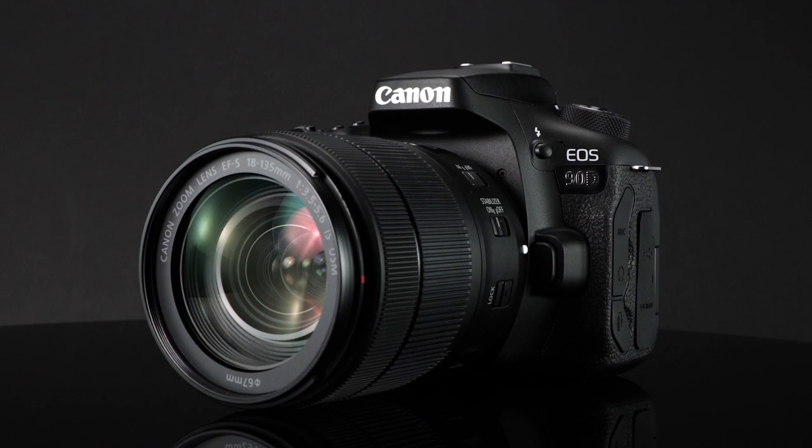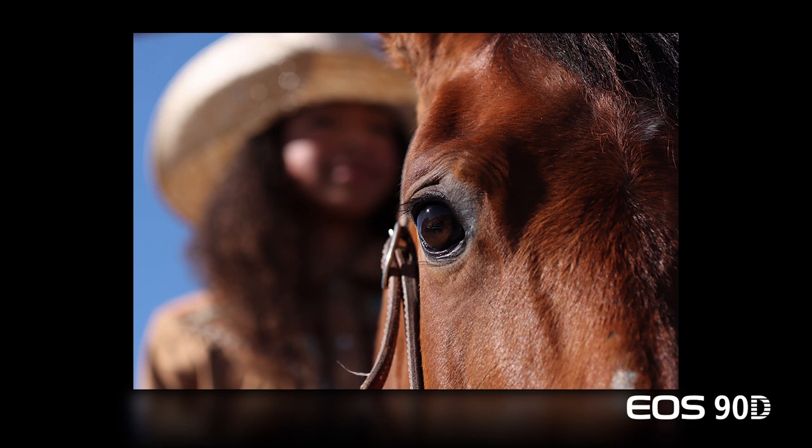More than ever, it's the ideal step-up camera for growing photo enthusiasts. For Canon USA, I'm Rudy Winston. Thanks for joining us.